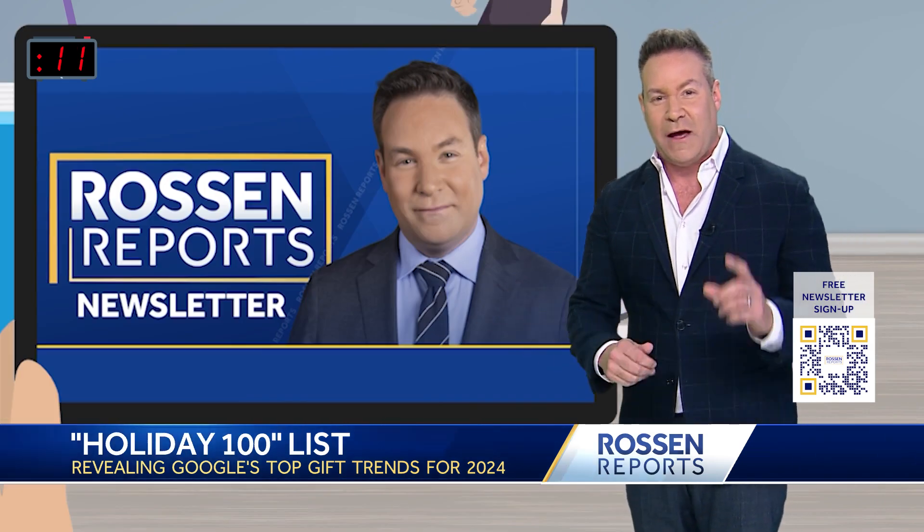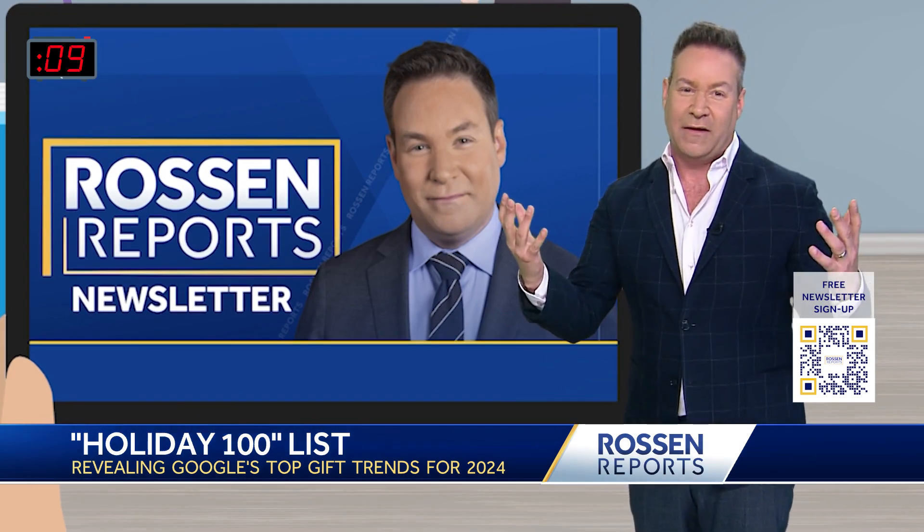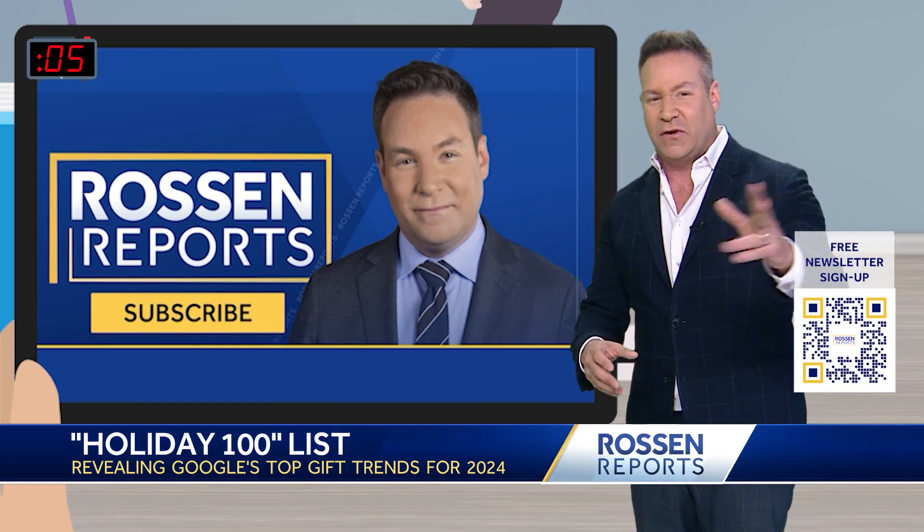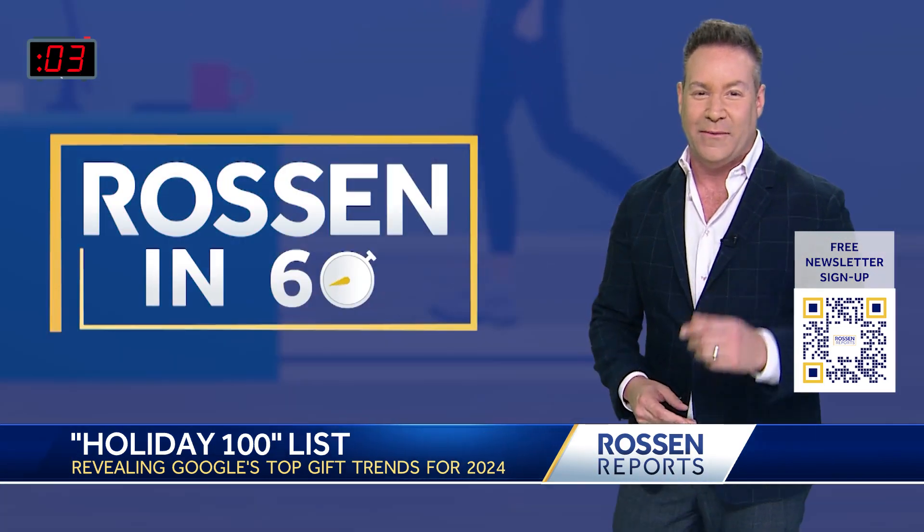I'm going to share the full 100 list in my Rossen Reports newsletter to give you some ideas. Scan the QR code on your screen right now to sign up — it's free, and it'll come straight to your inbox. Back to you.